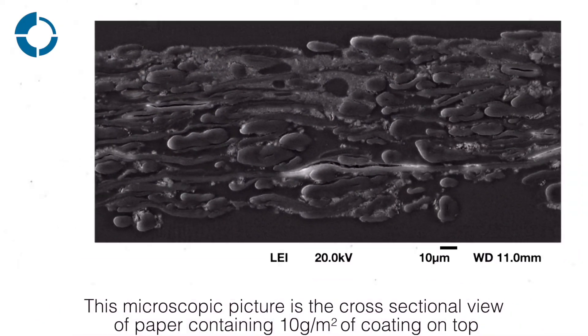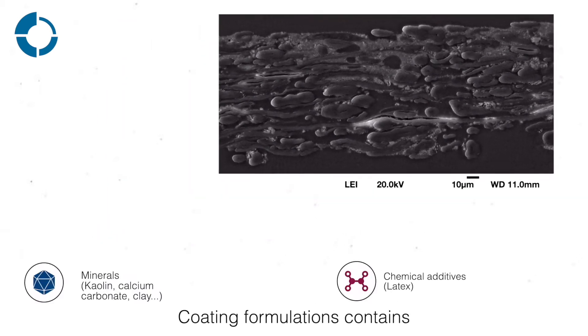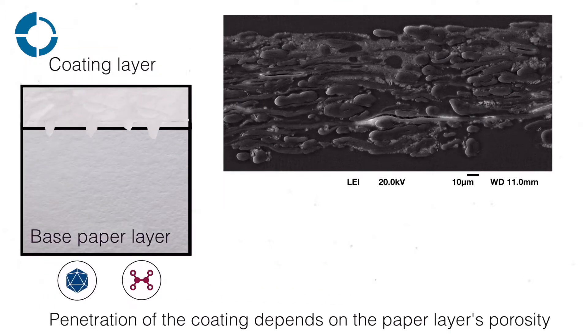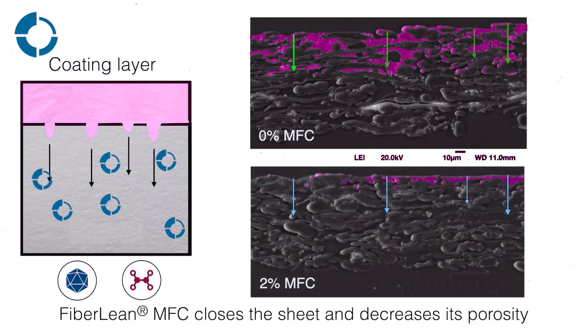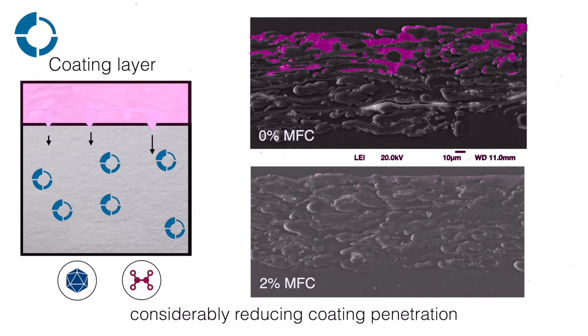This microscopic picture is a cross-sectional view of paper with 10 GSM of coating on top. Coating formulations contain minerals and chemical additives. Penetration of the coating depends on the paper layer's porosity. Fiboline MFC closes the sheet and decreases its porosity, considerably reducing coating penetration.